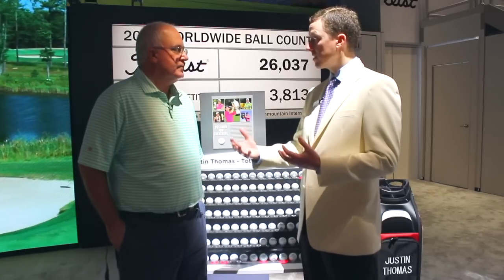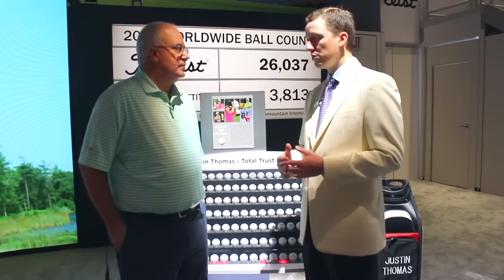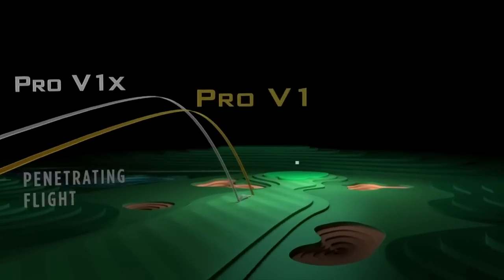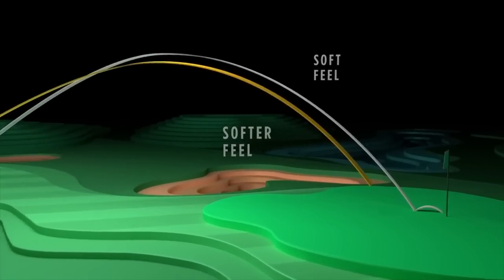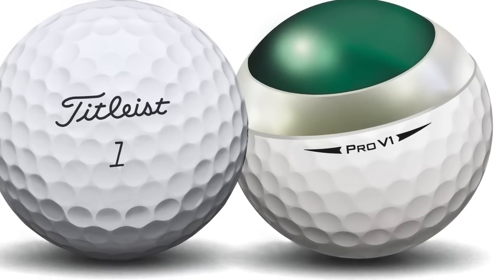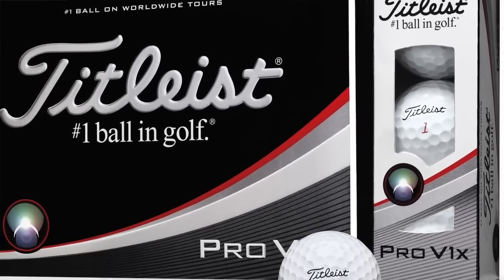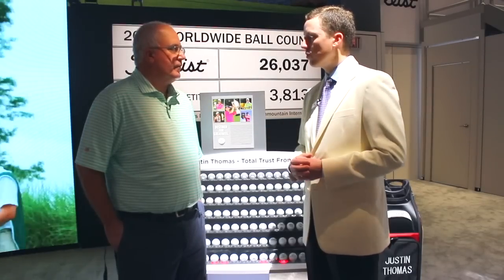Both of them provide the best total performance in the game. But you can get dialed in to the right model based on how you see your game in terms of flight, feel, and spin. Pro V1X flies higher than Pro V1. Pro V1X is firmer than Pro V1. And Pro V1X spins more than Pro V1. So if you're looking to take spin out of your game, lower your ball flight a little bit, and have a softer feel, Pro V1 is going to provide that optimal trajectory, spin, and feel. If you're someone who needs to get the ball up in the air and wants to spin it a little more, Pro V1X is going to fly higher and spin more. Those three — flight, feel, spin — are the key differences between them.